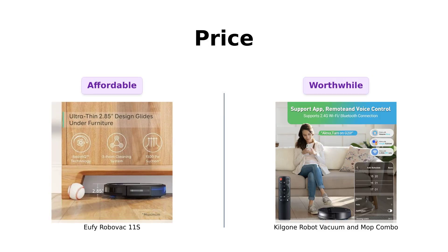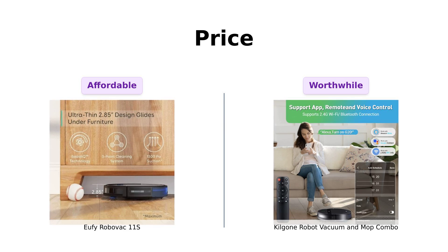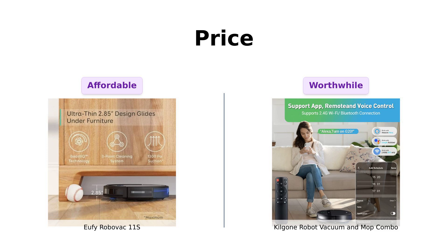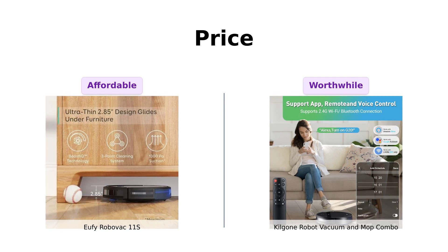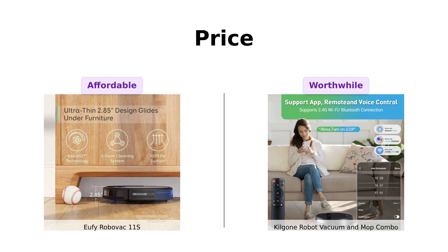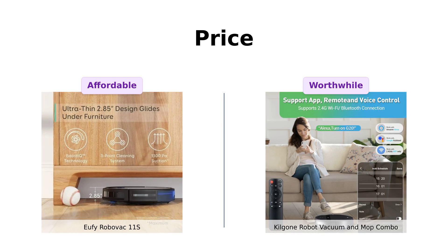First up, let's talk about price. The Eufy RoboVac 11S is priced at $229 — the budget-friendly, no-frills friend who always shows up to the party with a six-pack. Reviewers appreciate its affordability and effectiveness, especially for dealing with pet hair. Meanwhile, the Kilgoney Combo is $267 — that friend who shows up with a fancy cocktail shaker promising an unforgettable night. Reviewers find it a good investment for its dual vacuum and mop functionality, making it a bit extra, but worth it.